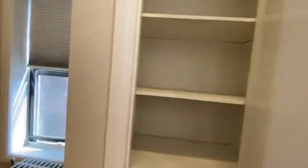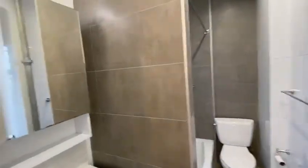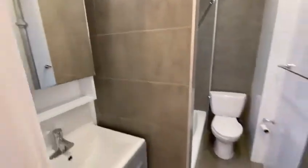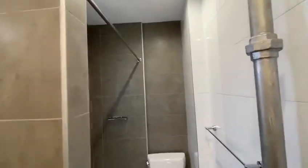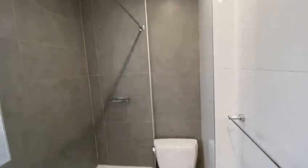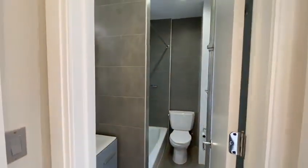Then over here we have our third closet. And then we have our bathroom.